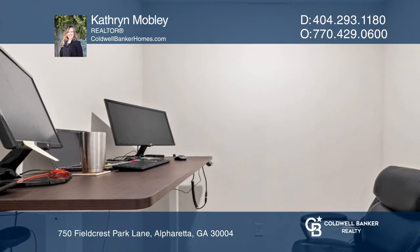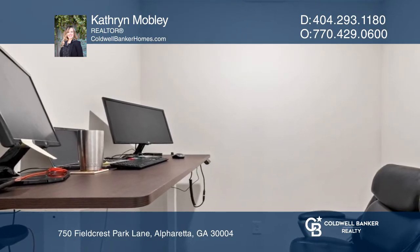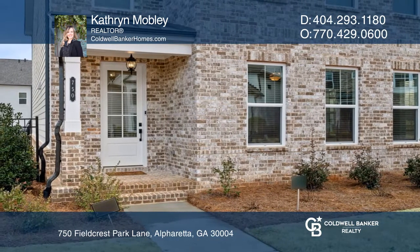An oversized owner's suite with dual closets awaits you on the second level. A nice surprise and update — there's a dedicated office space.